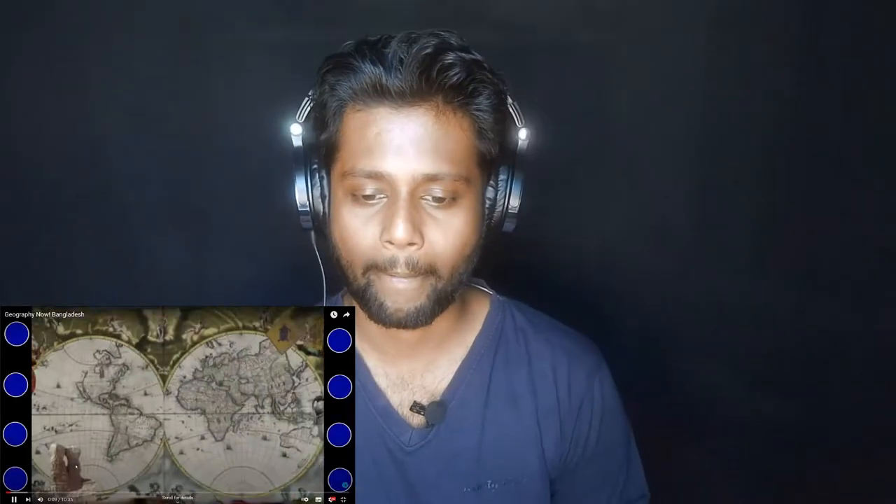Geography Now, Bangladesh. Let's start! To Bangladesh! It's time to learn geography now! Hey peeps, I'm your host Paul Barbato. Insert intro thing, because I didn't write anything.